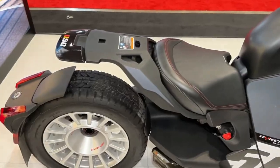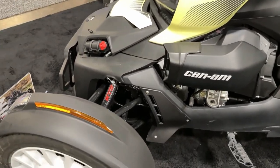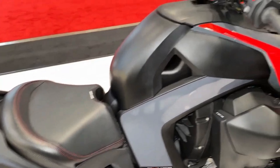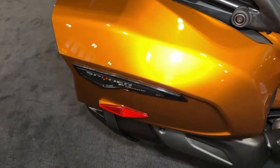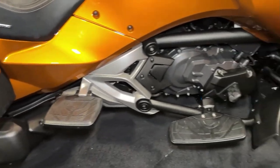The Riker Rally's spacious and ergonomic seating provides long-distance comfort for both rider and passenger, ensuring an enjoyable ride even on extended journeys. Featuring a convenient storage compartment and modular design, the Riker Rally offers ample storage space for essentials such as helmets, jackets, and personal belongings.